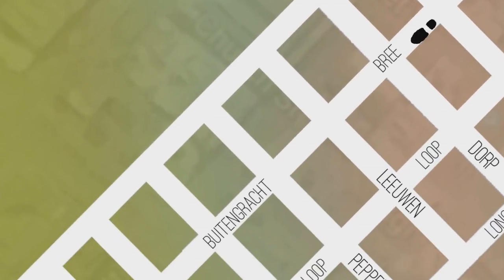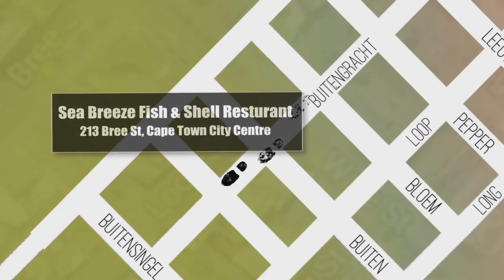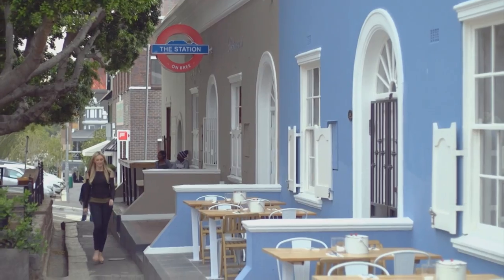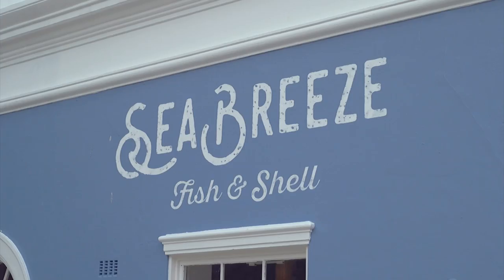If you haven't been up Bree Street lately, the perfect excuse to do so is a restaurant that's only been open three months and is already a landmark. From the fish, to the salt, to the wine list, everything is sourced locally and supports homegrown businesses. Cape Town City Centre has an abundance of fantastic restaurants to choose from. One of the latest additions to Bree Street offers mouth-watering coastal produce, so you needn't go fishing to enjoy some of the freshest seafood in the mother city.